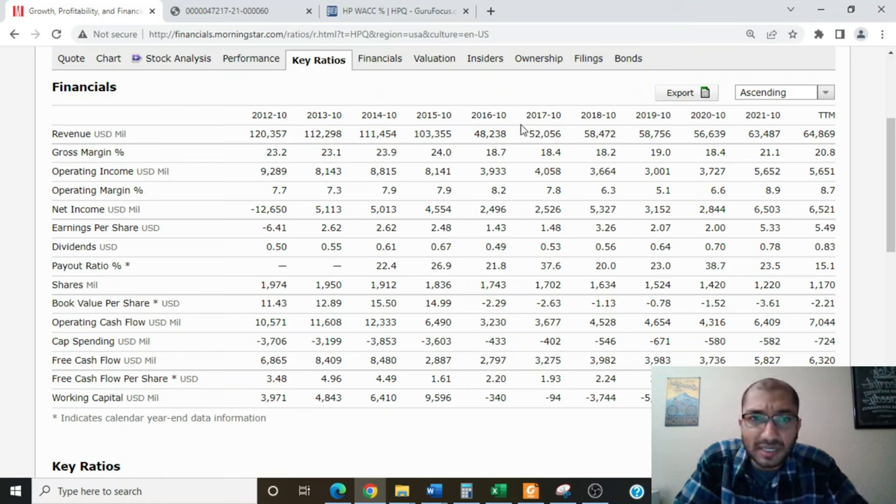Looking at dividends per share: back in 2016, the company paid about $0.49 per share, and for the trailing 12 months that number had increased to about $0.83 per share. HP has been increasing its dividends every year since 2016. Looking at shares outstanding: back in 2016 the company had 1,743 million shares outstanding, and for the trailing 12 months that number had decreased to 1,170 million shares. The company has been buying back shares every year since 2016. When a company buys back shares, it helps increase existing shareholders' ownership within the company. HP's consistent share buybacks and increased dividend payouts show that the company's management is shareholder-friendly.